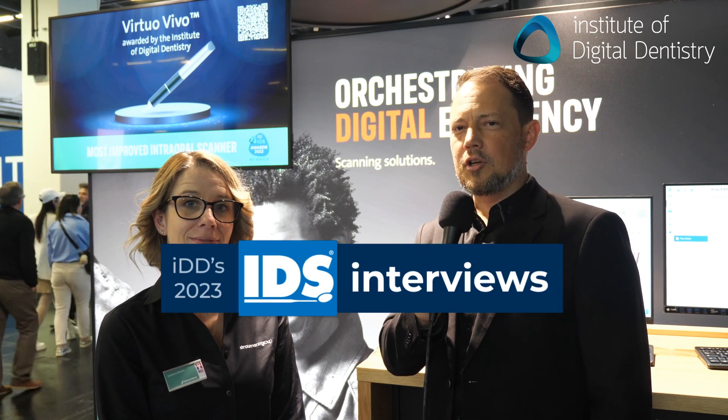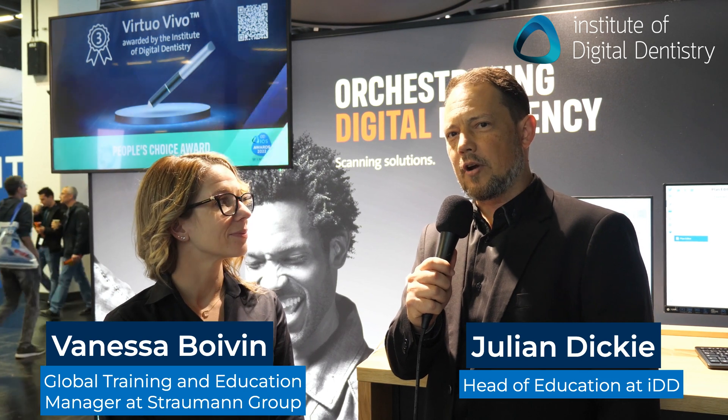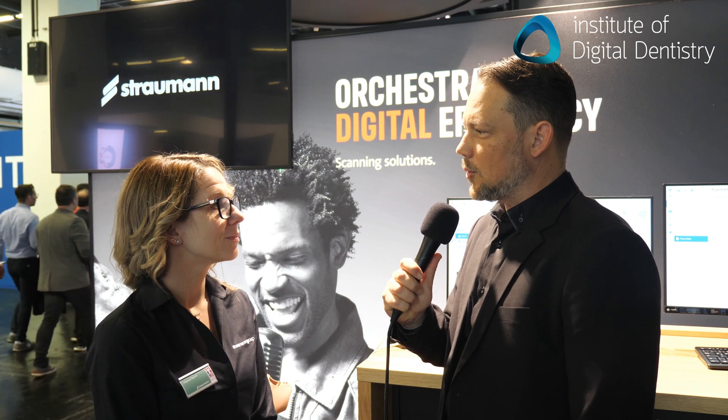Hey guys, Julian here from the Institute of Digital Dentistry, and we're with Vanessa, the Global Training and Education Manager for Virtueo Vivo, talking about their latest releases at IDS 2023. So Vanessa, what's the new news in Virtueo Vivo?